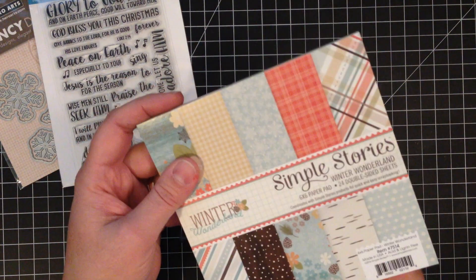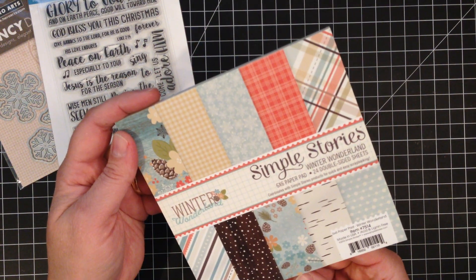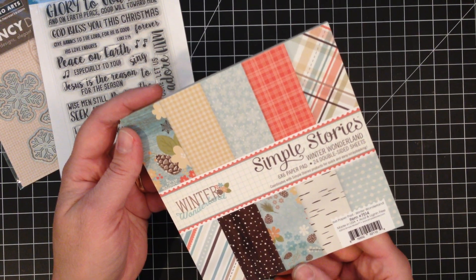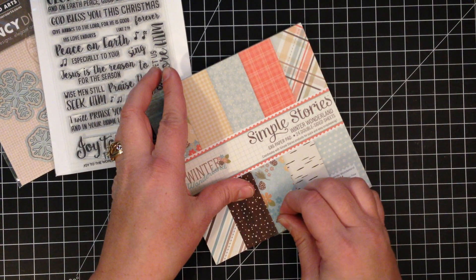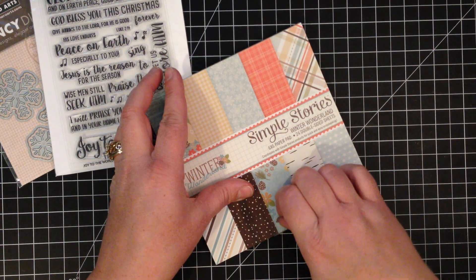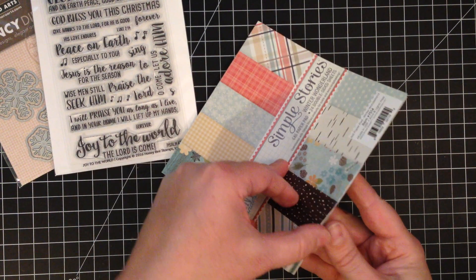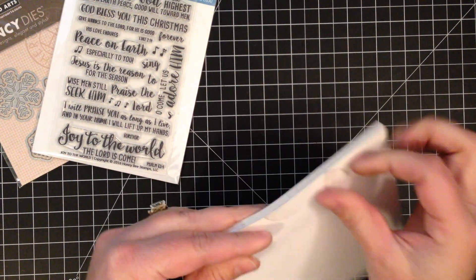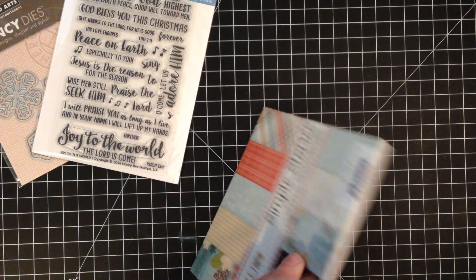And then this paper pad is so pretty. Who makes this even? Simple Stories Winter Wonderland — it's 24 double-sided sheets. Let me see if I can pop it open. Yes! And this is just really pretty. I thought for winter cards it would be gorgeous.